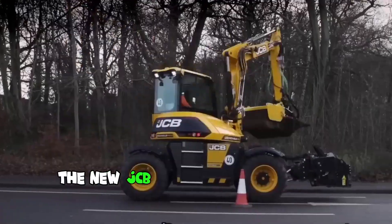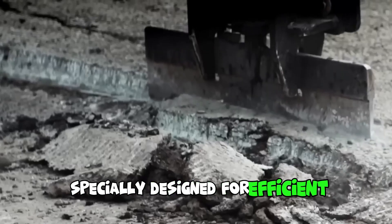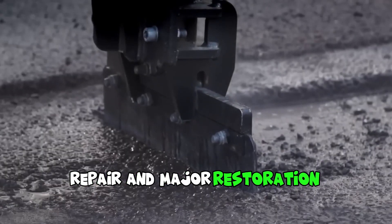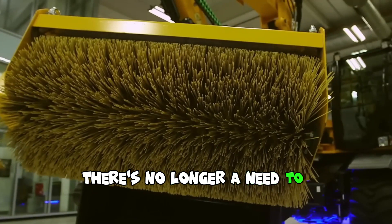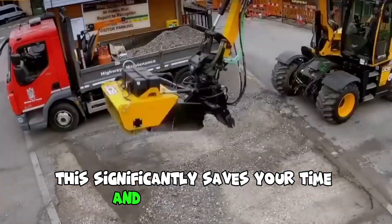The new JCB Pothole Pro is truly a unique three-in-one solution specially designed for efficient, cost-effective, and long-lasting pothole repair and major restoration work. With three attachments for cutting and cleaning included in the machine, there is no longer a need to purchase special equipment or additional labor. This significantly saves your time and money.